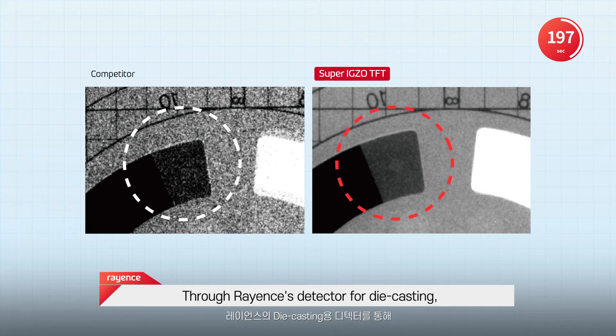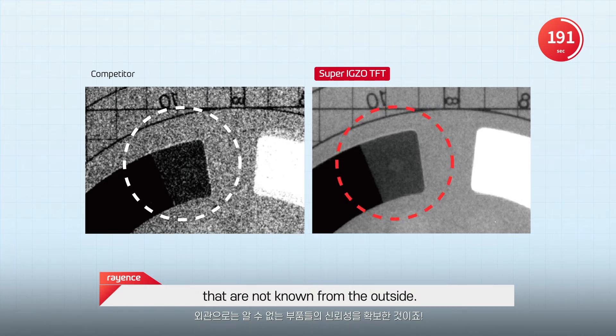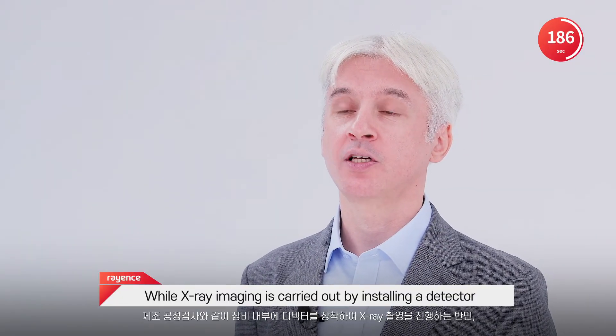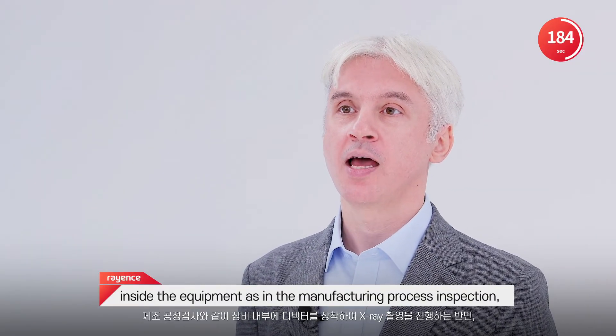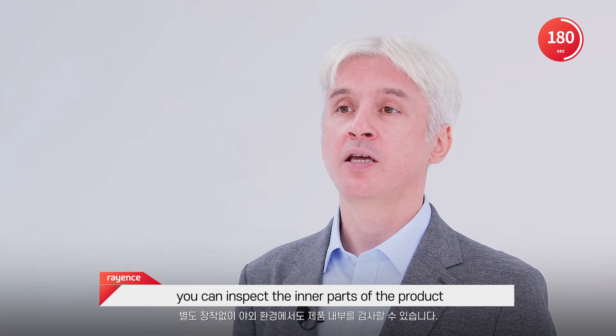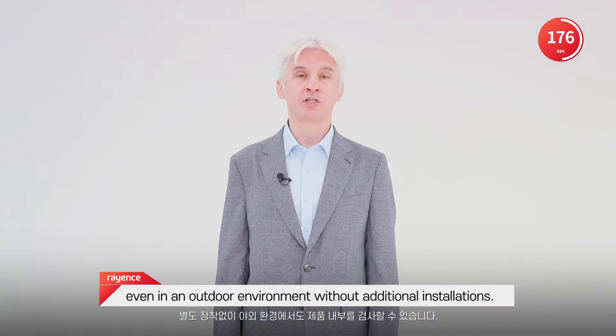Through Rayance's detector for die casting, it's possible to secure the reliability of parts that are not known from the outside. While X-ray imaging is carried out by installing a detector inside the equipment, as in the manufacturing process inspection, you can inspect the inner parts of the product even in an outdoor environment without additional installations.